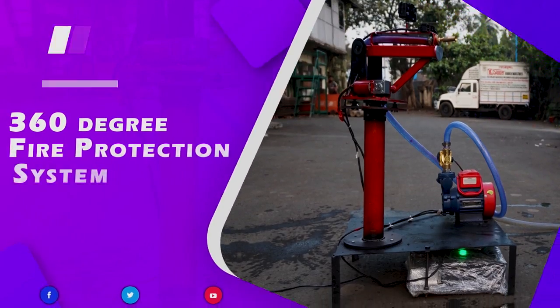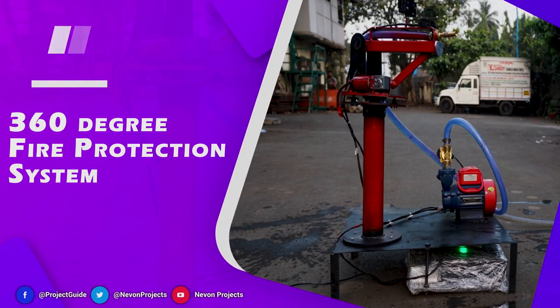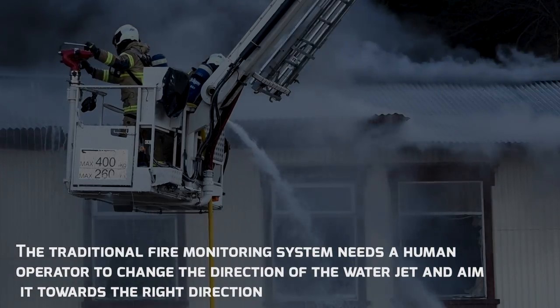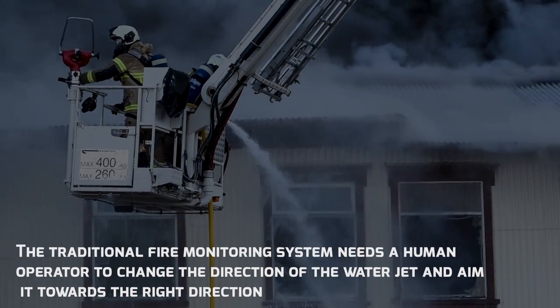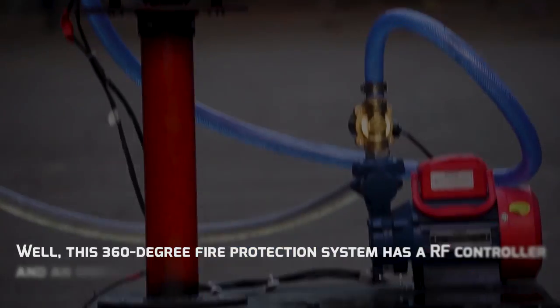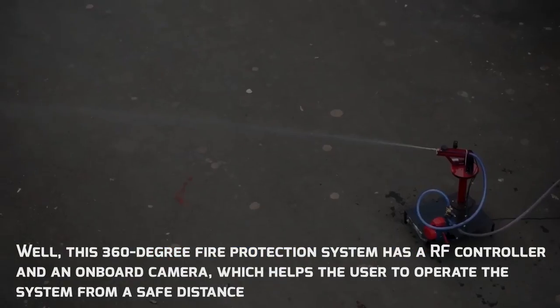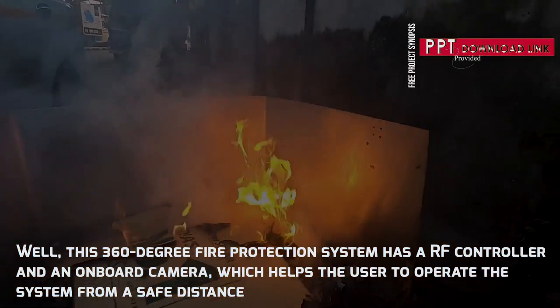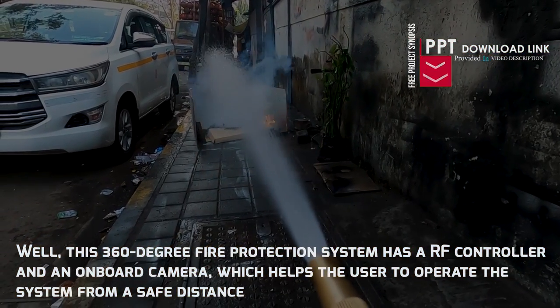360 Degree Fire Protection System. This 360 degree fire protection system has an RF controller and an onboard camera, which helps the user to operate the system from a safe distance.